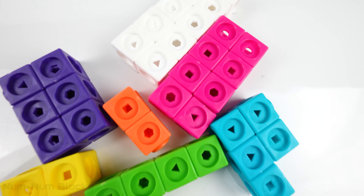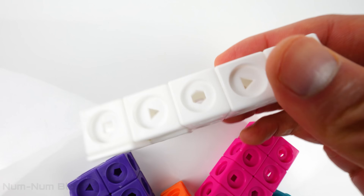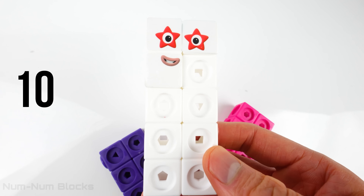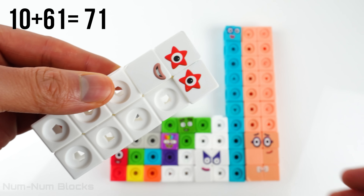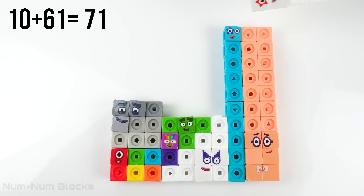Do you know who the two by five rectangle is? Ten. It's ten. Ten plus 61 equals 71.